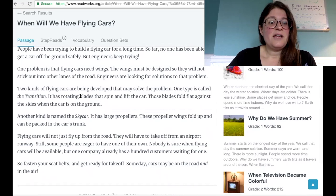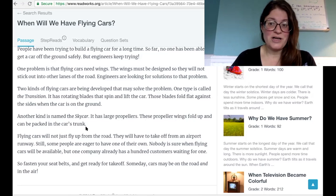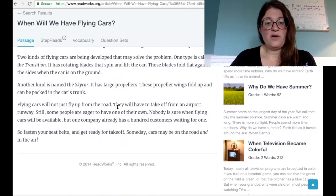Two kinds of flying cars are being developed that may solve the problem. One type is called the Transition. It has rotating blades that spin and lift the car. Those blades fold flat against the sides when the car is on the ground. Another kind is named the Sky Car. It has large propellers. These propeller wings fold up and can be packed in the car's trunk. Flying cars will not just fly up from the road — they will have to take off from an airport runway. Still, some people are eager to have one of their own. Nobody is sure when flying cars will be available, but one company already has a hundred customers waiting for one. So fasten your seat belts and get ready for takeoff. Someday cars may be on the road and in the air.